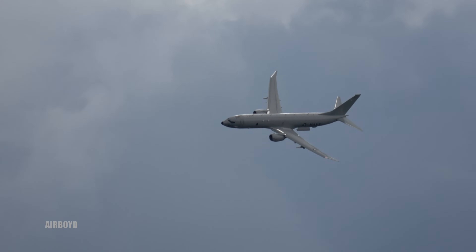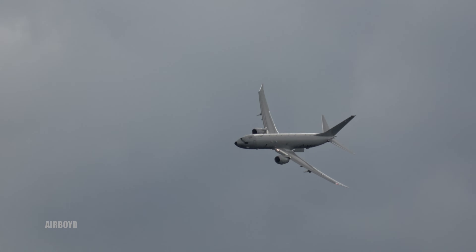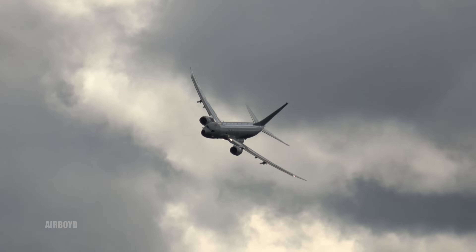The aircraft today is configured with two externally mounted AGM-84 Harpoon missiles under the wings.